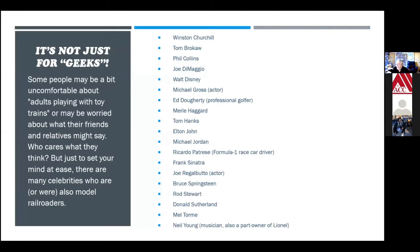It's not just model railroad geeks. There have been a number of famous people over the years who are model railroaders: Winston Churchill, Tom Brokaw, Michael Gross, Walt Disney was a model railroader, and even Rod Stewart — he's actually had a couple of covers on model railroad magazines and is quite prolific. Lots of people are model railroaders; you just don't know about it.